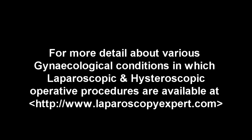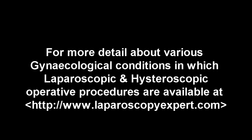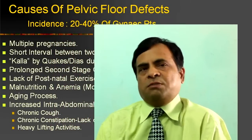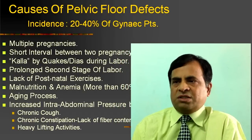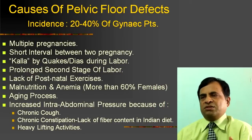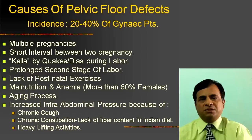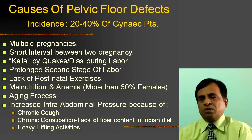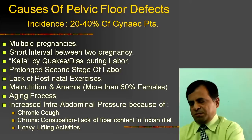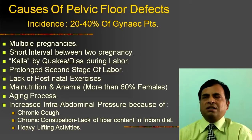As you all know, Pelvic Floor Defects have been discussed for many years and we need to upgrade our skills and understand the current concepts. Looking at incidence, it is 20 to 40% in gynecological patients. Causes include multiple pregnancies, short interval between two pregnancies, prolonged second stage of labour, lack of postnatal exercise, malnutrition, anemia, aging process, and increased intra-abdominal pressure due to chronic cough, heavy lifting, and constipation — common reasons for the high incidence of this condition in our country.